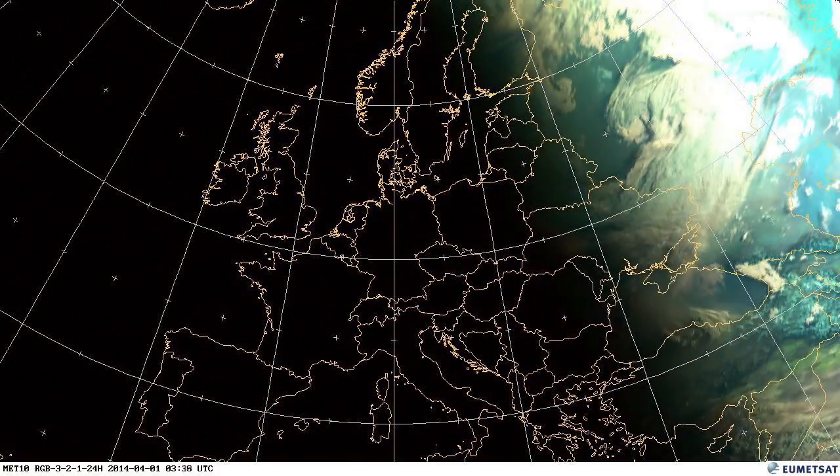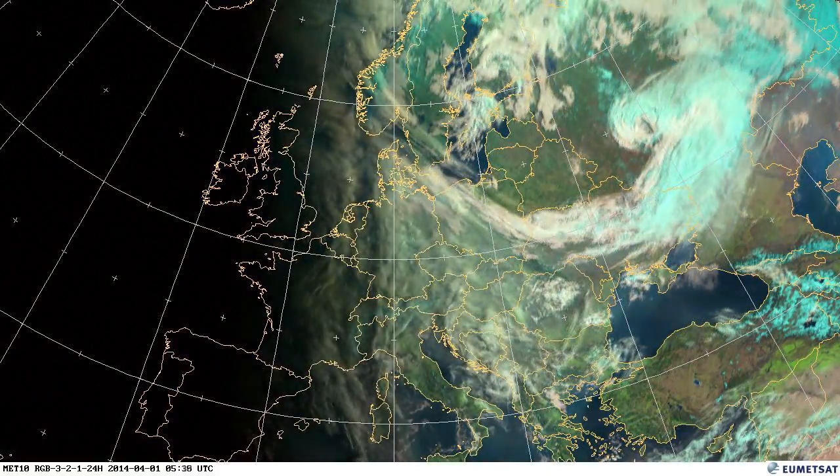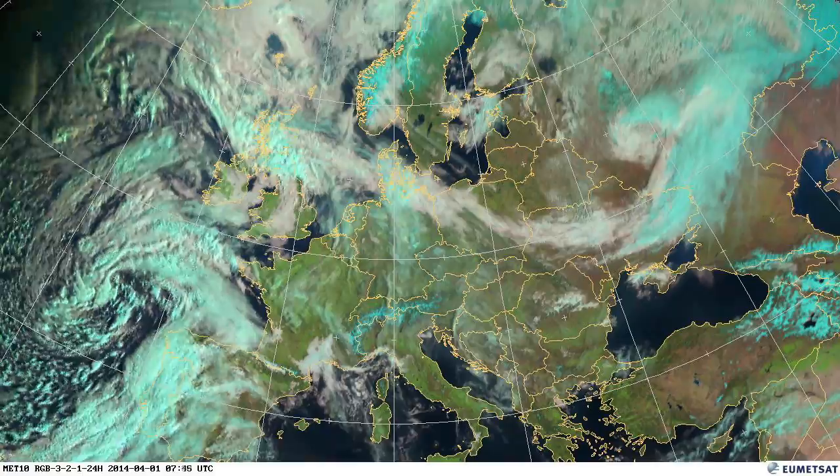Welcome to the weather overview for April. I'm Ian Mills and I work at UMITSAT.